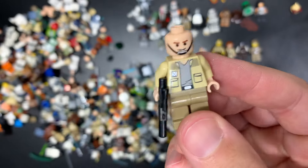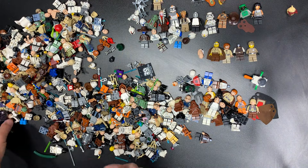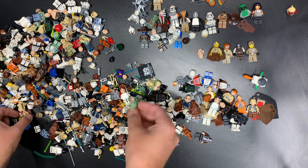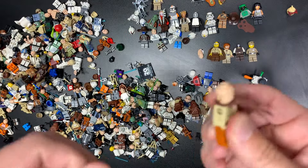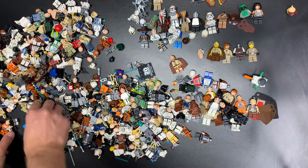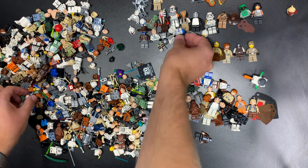That is Captain Antilles and he is in great condition — that's from the old school Tantive set. That used to be the only version of Antilles a long time ago. There's Walled. This looks like it used to be a light-up — yep, anytime you see the different arm, this used to be a light-up, so we'll be able to use that for some pieces. Light-up Obi-Wan — he was, now he's no more.